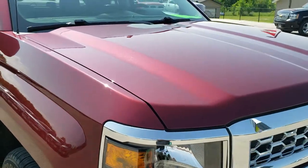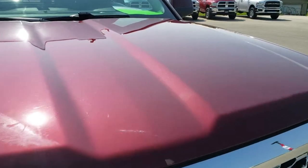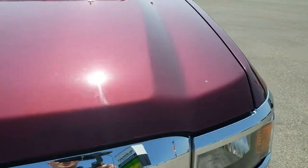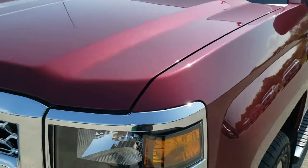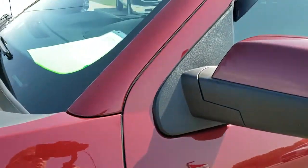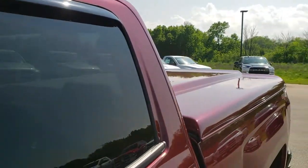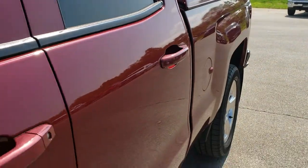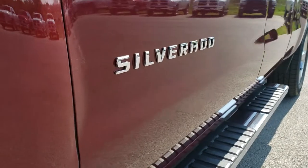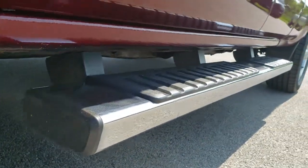This truck has the 5.3 liter V8 motor, and from this HD video you will be able to tell that this truck is extremely clean all the way around, inside and out. Deep ruby metallic is the color. We shoot all of our videos in 1080p, so if you have HD capabilities on your computer, tablet, or smartphone device, turn them on right now — it is like you are right here looking at the truck with me, and definitely your best way to check out the vehicle before you actually get here to look at it.